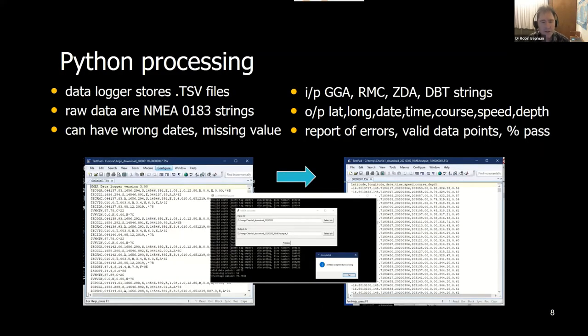Since the logger only stores raw NMEA strings, you have to do some level of processing. There's lots of software that allows you to parse or filter raw NMEA strings into something useful. We wrote a Python script that strips out latitude, longitude, date, time, course, speed, and depth. At minimum you need lat, long, date, time, and depth. We get a report of errors, valid data points, and the percentage passed for each file recorded. We do this very quickly — typically on board the ship so we can present the data directly to vessel owners.